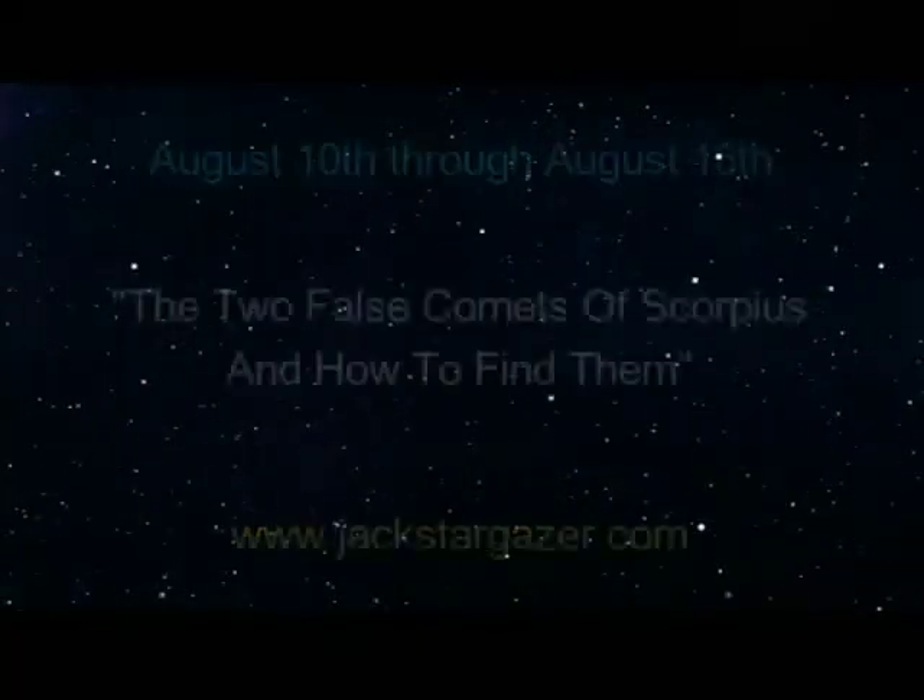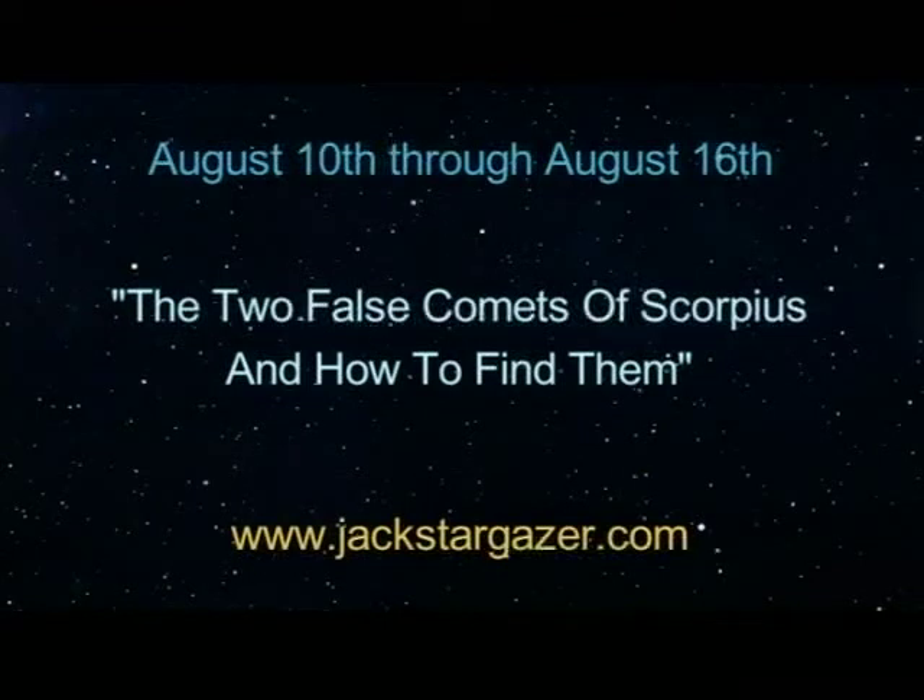The Two False Comets of Scorpius. Greetings, fellow stargazers!